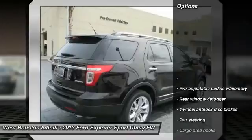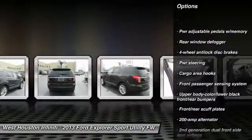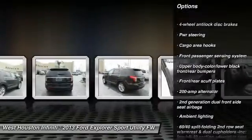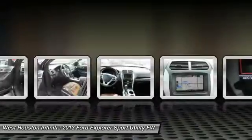Here are some of this vehicle's great options: remote engine start, airbags, power steering, anti-theft security system, universal garage door opener, FWD, fog lamps, backup camera, cargo net, and power adjustable pedals.